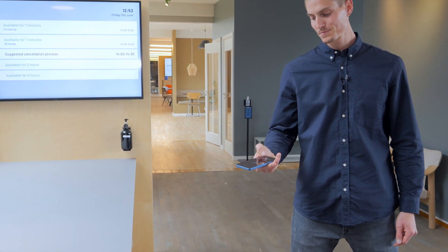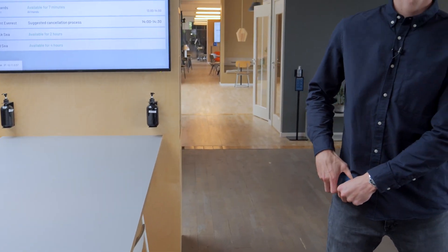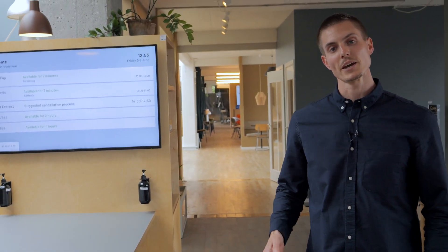Let's put some music on, shall we? See, at Airtame, we want to make it as easy to interact with the screens as it is to play a song on a wireless speaker.